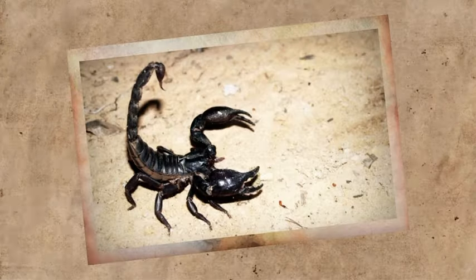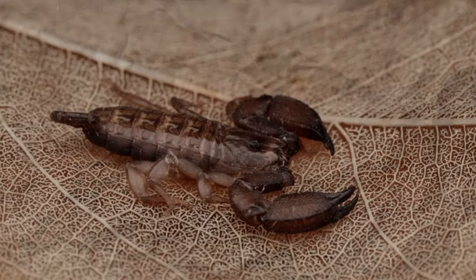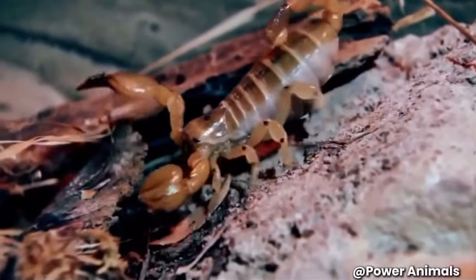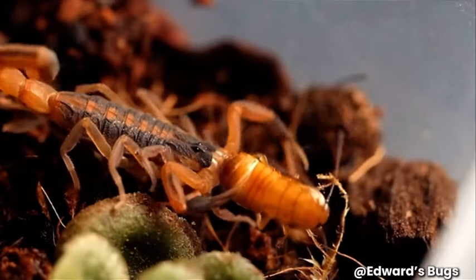If you think these creatures are scary-looking, I wouldn't blame you — they definitely bring those freaky vibes. Scorpions are so old, in fact, that they are as old as, or even older than, modern-day trees, which first appeared 400 million years ago. And after all that time, they haven't really changed or evolved their appearance, still looking pretty intimidating.